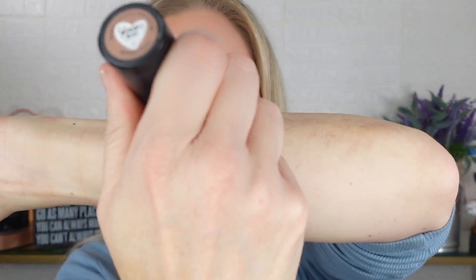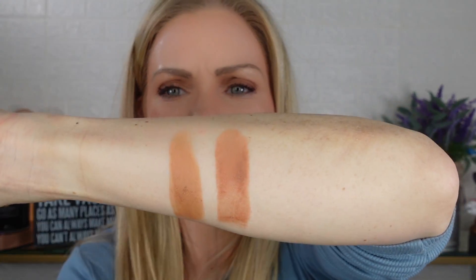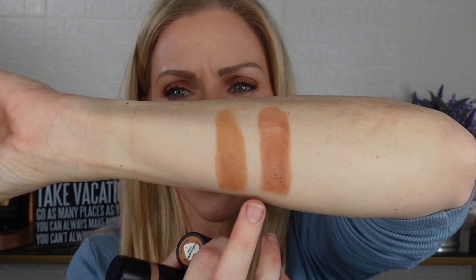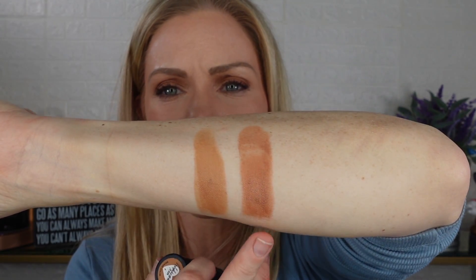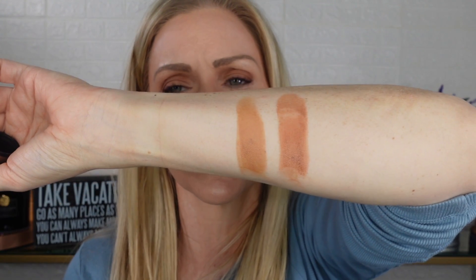The two shades I have are Bondi Bay and Terracotta Tan. Bondi Bay is described as a neutral soft tan and Terracotta Tan is described as a neutral bronze tan, so there is a subtle difference but it's not huge. My favorite is Bondi Bay — here it is — and then here is Terracotta Tan. As you can see, Terracotta Tan is a little bit deeper and darker. If I'm not tan I'll use Bondi Bay; if I have quite a bit of a tan I'll go with Terracotta Tan. Both are beautiful but I prefer Bondi Bay for my skin tone.